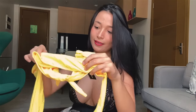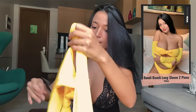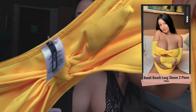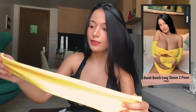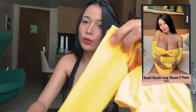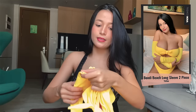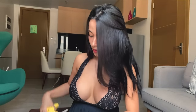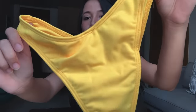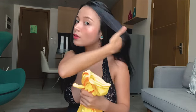The third one is the Bondi Beach long sleeve two-piece bikini — so it's a long sleeve top, as you can see. It's very yellow, like the sun. I had a little problem here — the shoulder area is very small for me — but let's see if we can make it fit. And this is the panty, which is a high waist panty.